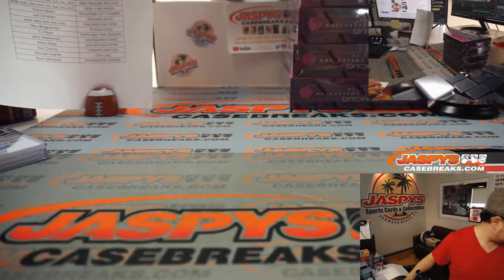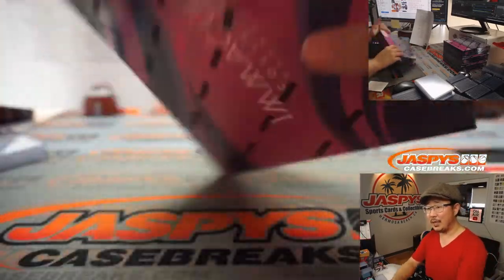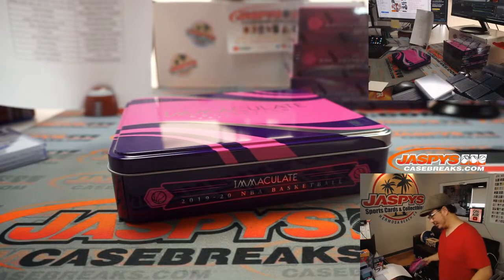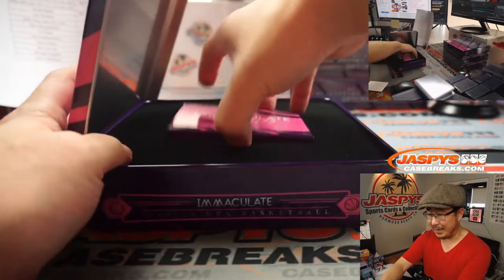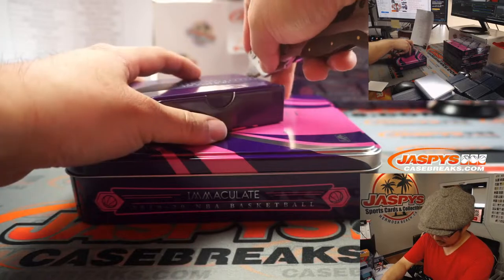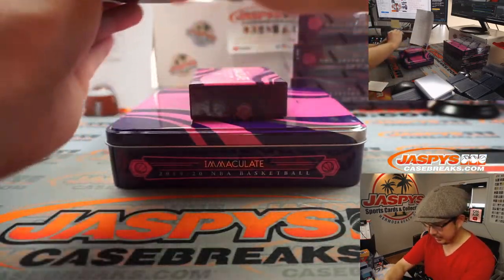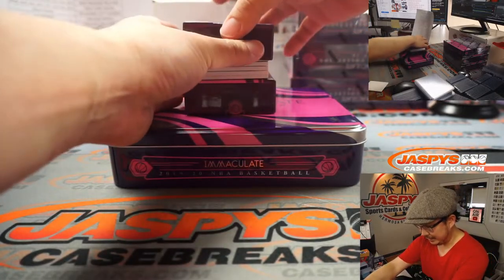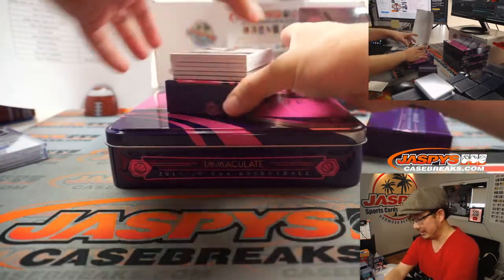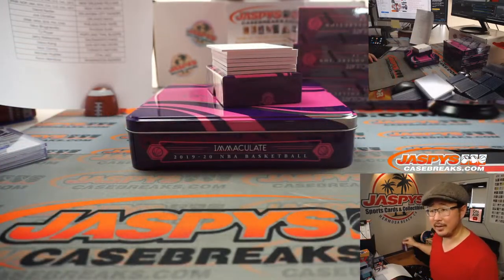Next box. Rex is asking: if Mike Trout suddenly gets injured, do his cards plummet or does everyone still understand he's one of the greatest ever? I would imagine it would drop, but by how much I don't know. I think people would recognize Trout is one of the greatest ever, but there's really no comparable situation.